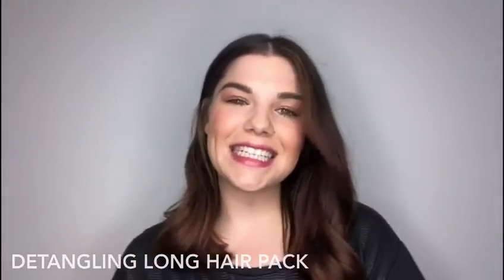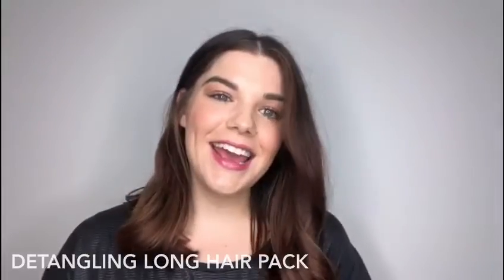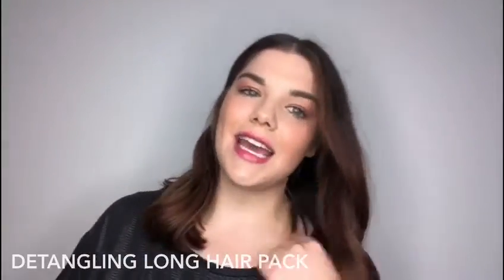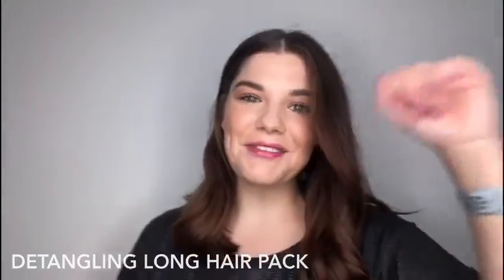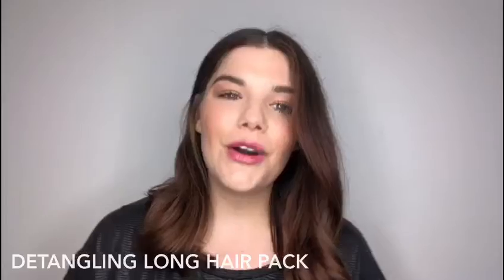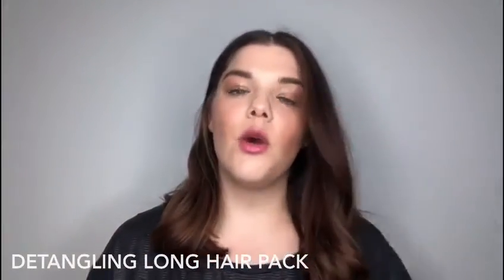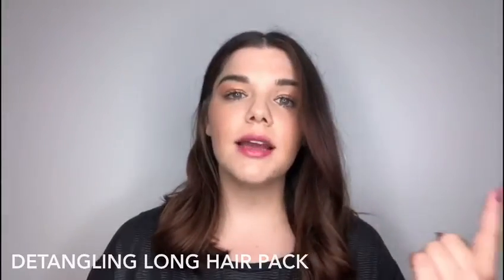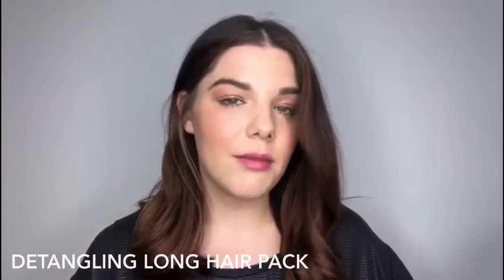Hi everyone, it's Claire, and I just want to have a chat with all the long hair girls out there — anyone who has hair from their collarbone down, which includes me. I'm finally in that category and I'm really excited. Our longest hair is our oldest hair, which means it's been through the most damage, whether that be mechanical from styling, chemical from coloring, or environmental factors.